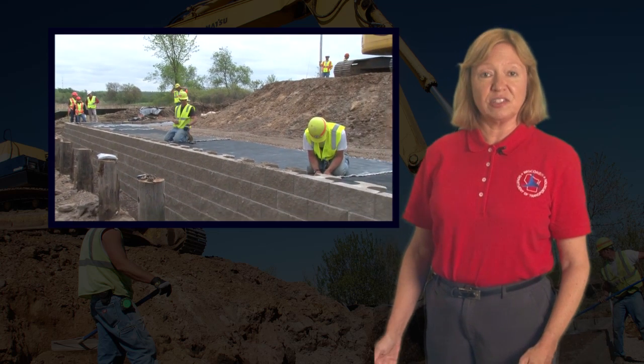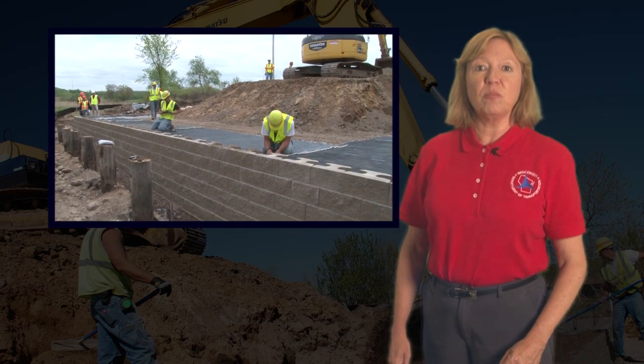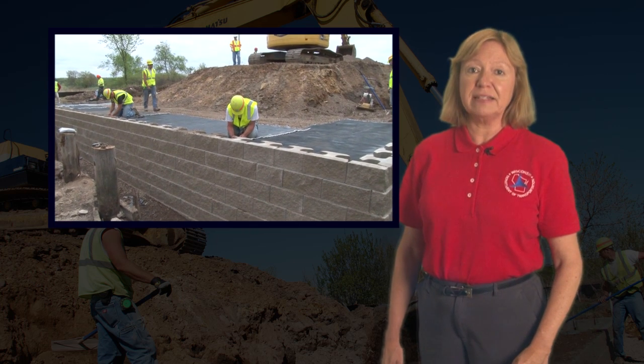We'll look at scenes of the construction event, and we'll hear from WisDOT experts from the Bureaus of Structures and Technical Services. First, to explain more about the project, is Bob Arndorfer, WisDOT Foundation and Pavement Supervisor.